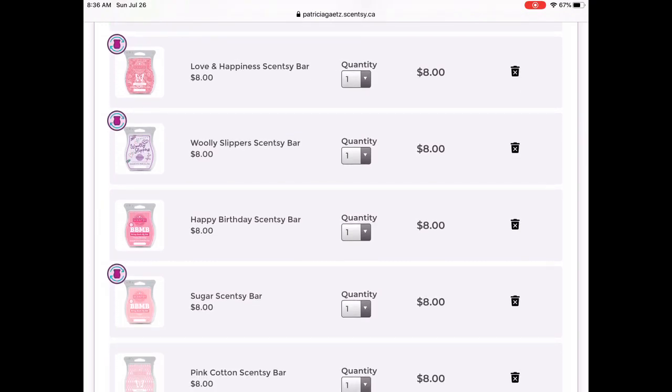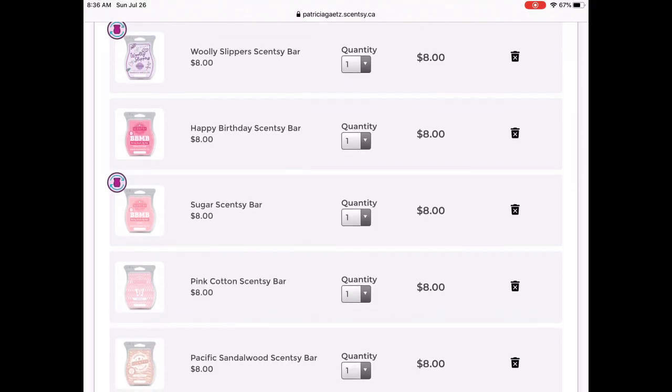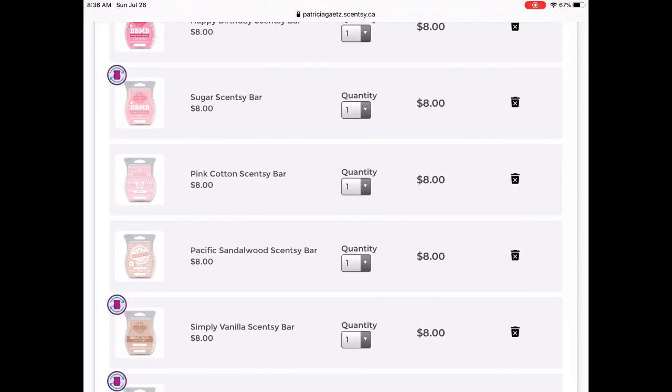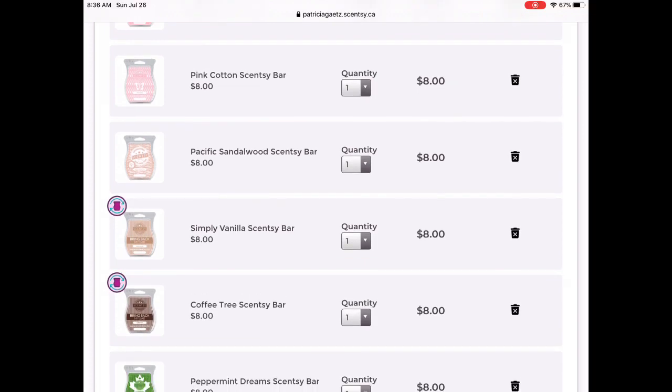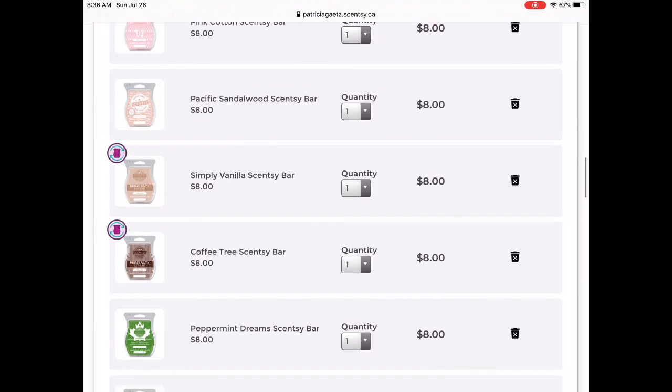Love and Happiness is not going anywhere — I love that one. Wooly Slippers is a great mixer. Happy Birthday is a great foodie mixer, so those are staying. Sugar is probably in my top ten, so that's not going anywhere. I did add Pink Cotton in — I really enjoy that one, it's a great performer and does well for my main area, so I'm going to leave that in. Here we have Pacific Sandalwood — I haven't smelled it yet because I haven't received my International Wax Collection order, but from the tester it was really up my alley, so I'm leaving that one in.